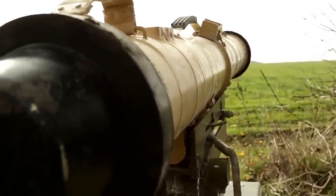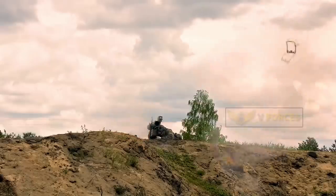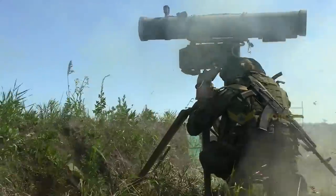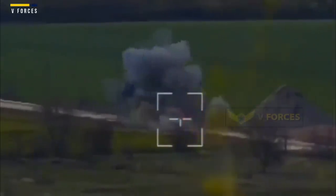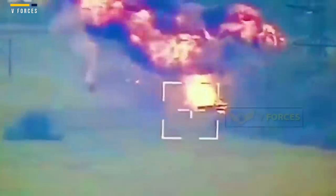As of 2021, the Ukrainians had reportedly received over 7,000 Stugna-P missiles and over 100 launchers. The SCIF export version has been sold to Turkey and Saudi Arabia, but the urgent need for launchers meant that many weapons produced for foreign customers were diverted to Ukrainian forces.